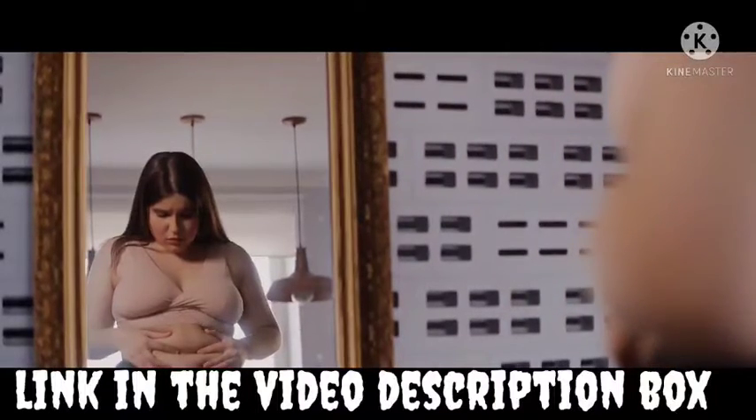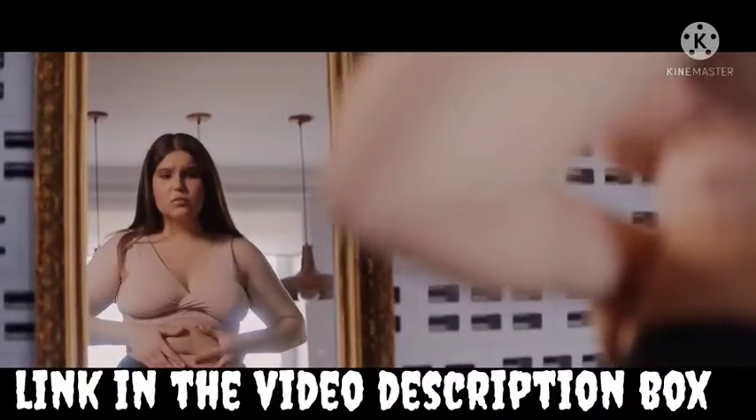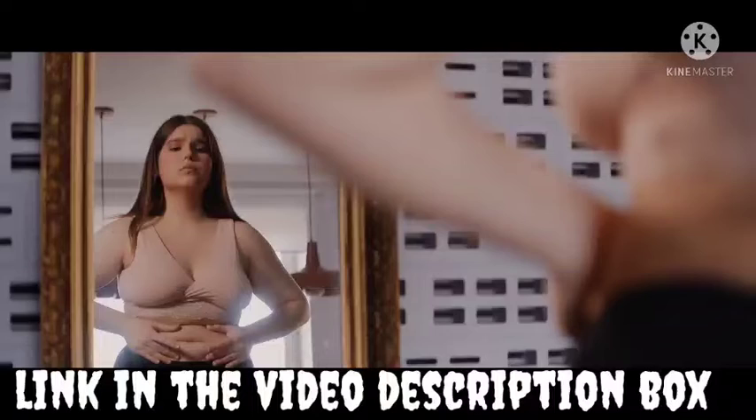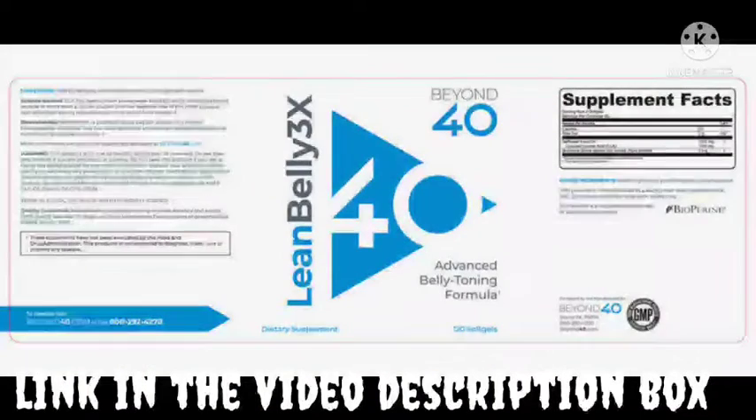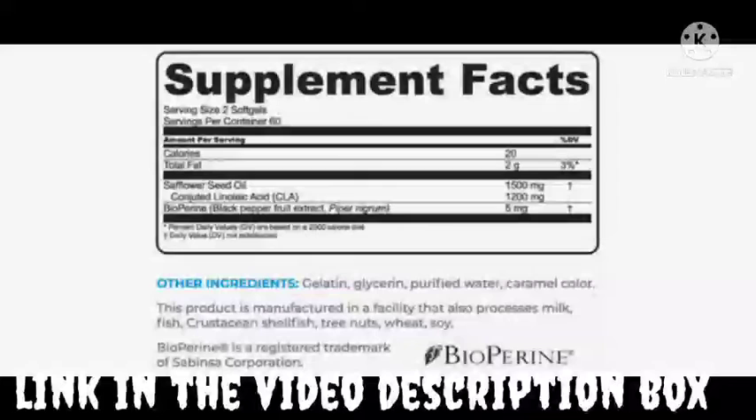Lean Belly 3x focuses on aging metabolism as the main factor that prevents weight loss. The formula constitutes natural ingredients responsible for boosting the system's metabolic process that results in optimum fat burning. The supplement provides the system with immunity to fight against diabetes, restricts the plaque buildup in the arteries, and protects the heart. The supplement is made with natural ingredients, is gluten-free, and does not contain any artificial flavoring, colors, or preservatives.